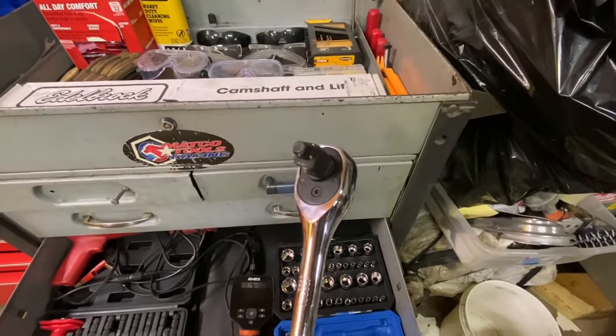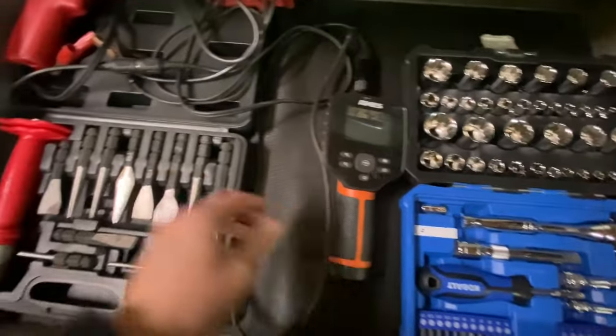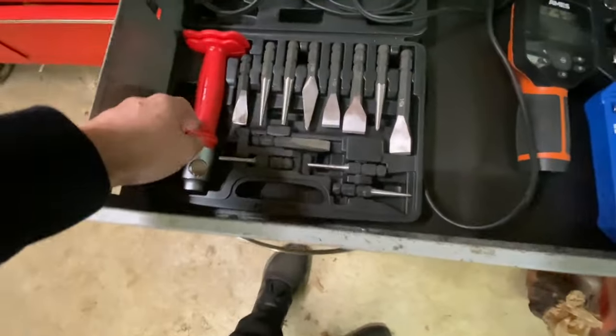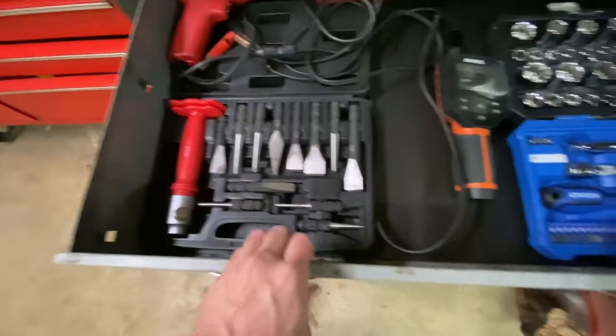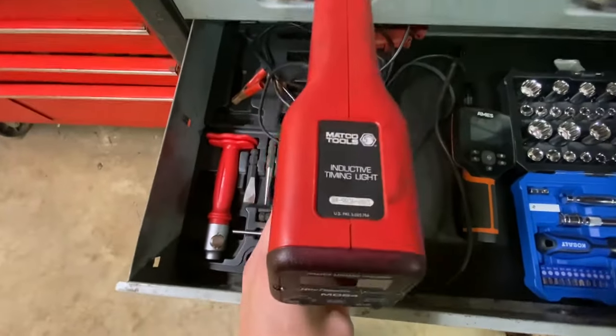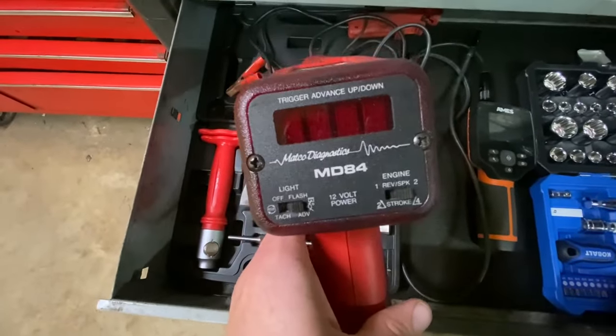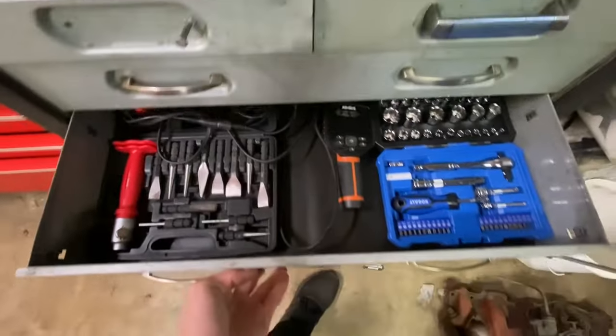We've got our bore scope, a Mac striking chisel set — pretty cool — and then here's the new timing light I mentioned: the Matco timing light. We're really excited to use it on the Mustang to get it timed up and ready for the road.